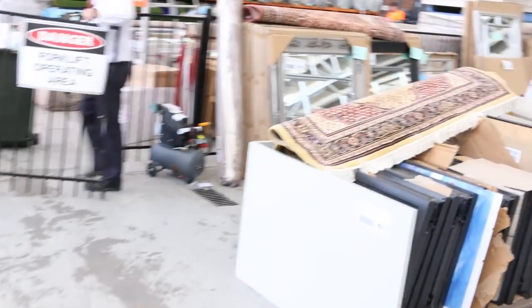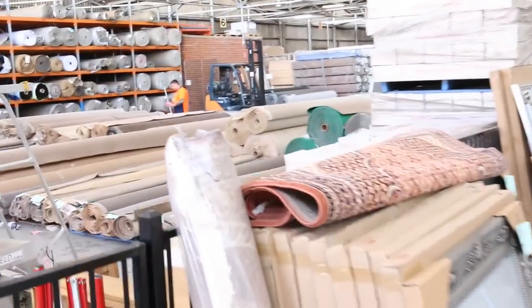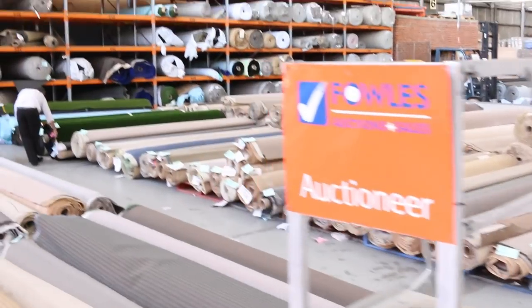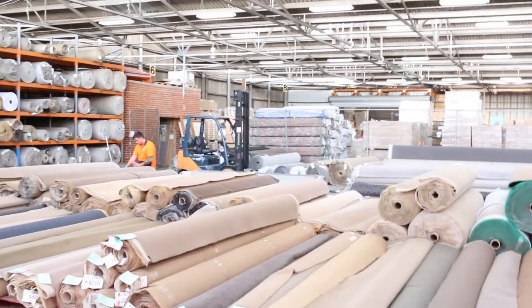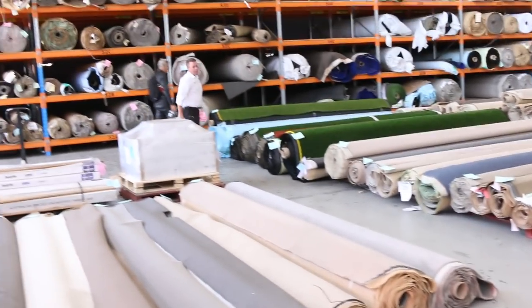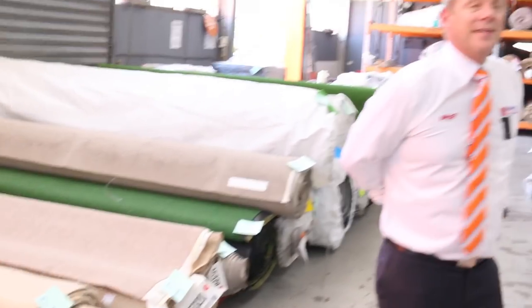Into the carpet and floor covering auction first — carpet often sells for less than $7 a square metre, really good buying. There's room sizes, house lots, all sorts — wool, nylon, solution dyed nylon. And then over into the timber and building materials auction, also on the same day at 10 o'clock, with about 780 lots this week: decking, treated pine, framing. All in all three fantastic looking auctions — we can't wait to see you here tomorrow at 10am.